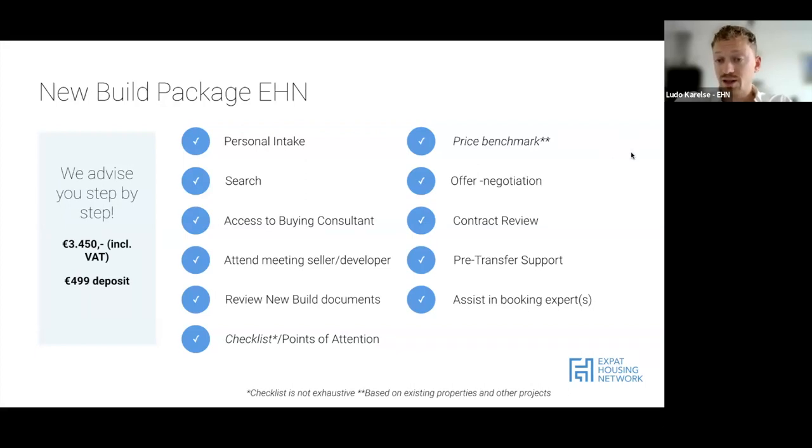We'll do an offer negotiation if possible, review the transfer and mortgage deeds, and provide full pre-transfer support to answer any questions and hold your hand throughout the whole process. We'll also assist in booking experts - the technical inspector, appraiser if wanted, and the notary if not yet known. Our fixed fee is 3,450 euros including VAT - what you see is what you get. We ask an initial deposit payment of 499 euros to kick things off, which is subtracted from the 3,450 at the end. The deposit is non-refundable; the rest is no cure, no pay.